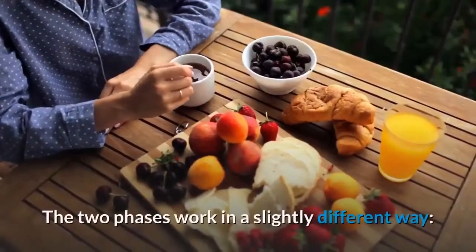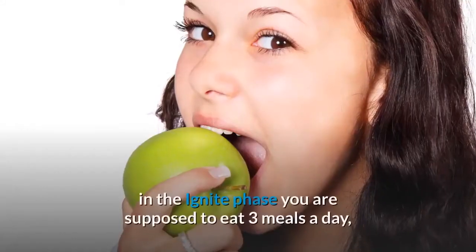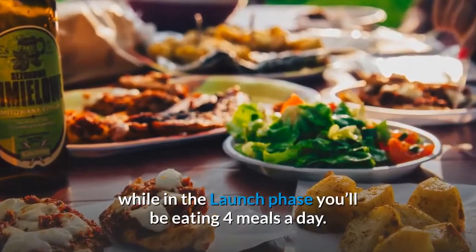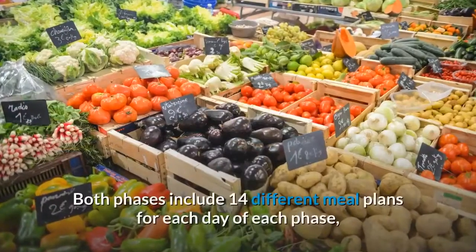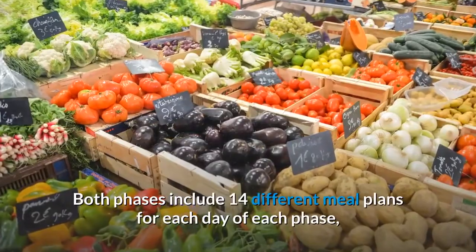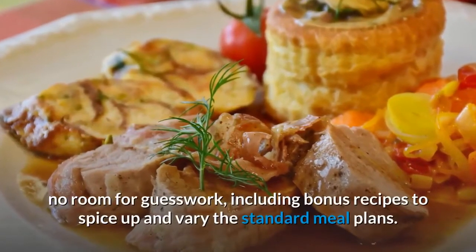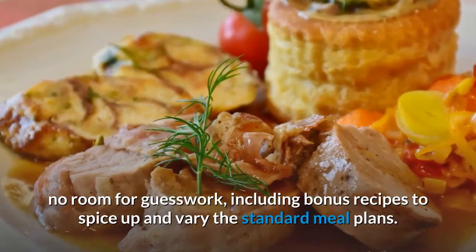The two phases work in a slightly different way — in the Ignite phase you eat 3 meals a day, while in the Launch phase you'll be eating 4 meals a day. Both phases include 14 different meal plans for each day, with no room for guesswork, including bonus recipes to spice up and vary the standard meal plans.